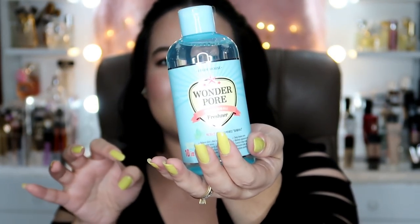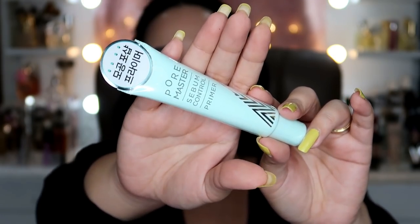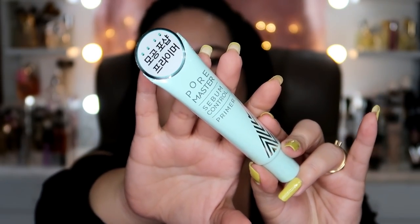Ang cute-cute kasi ng packaging. So mga makeup na ito. So bumili ako ng bagong primer kasi gusto ko magtry ng bagong primer, kahit ang dami kong primer dun. Basta, it's the Pore Master Sebum Control Primer. It looks like this — parang baby skin yung itsura niya. So let's see kung makakontrol nito ang ating oily skin, kasi yan talaga yung problema ko especially sa nose. Nag-eyeglasses pa ako, so natatanggal talaga yung foundation natin dyan. Let's see if this works, and i-update ko kayo dito sa aking vlog channel.